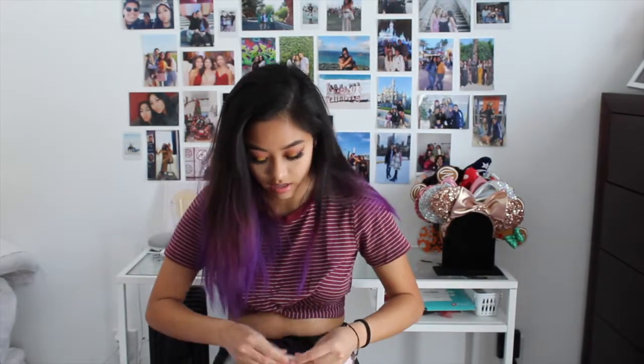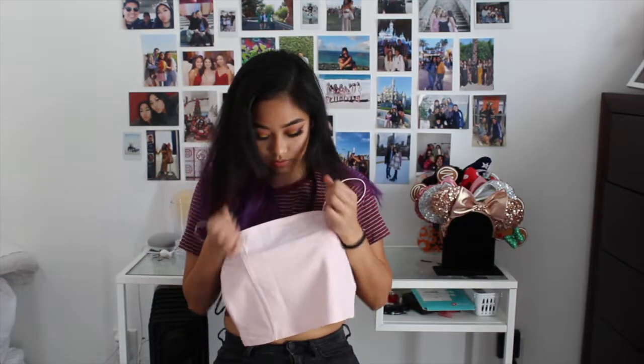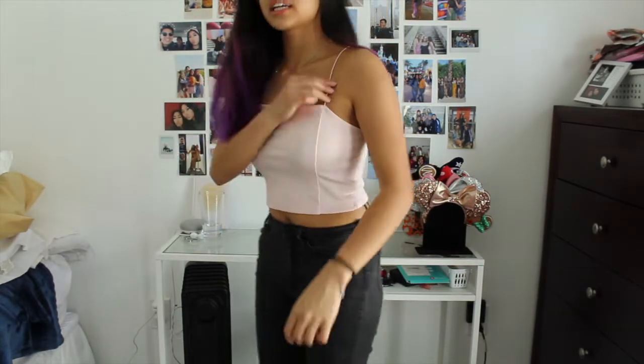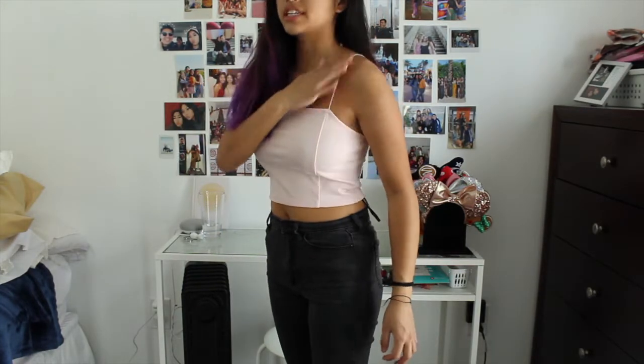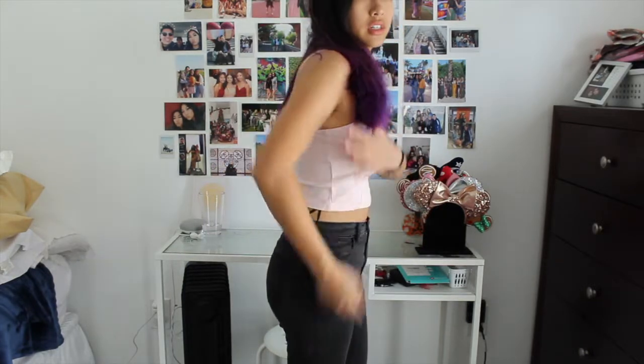The next item I got was a basic top. It's pretty much just a cami tank with ribs. It's really cute — a pretty cute crop top for the summer, going to the beach, pair it with some shorts. I love the really super thin spaghetti straps, and it's just really comfortable. I like it.